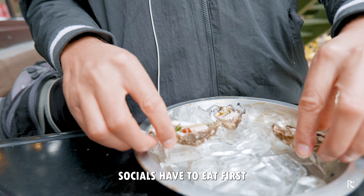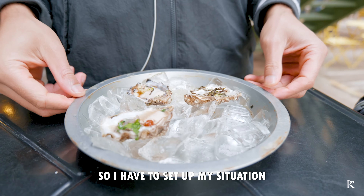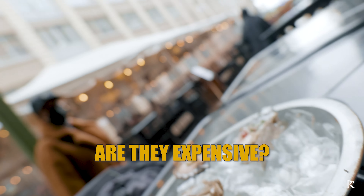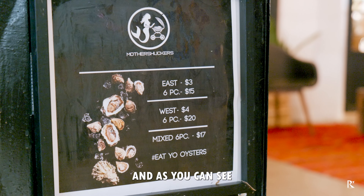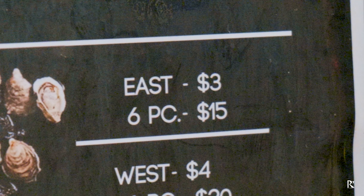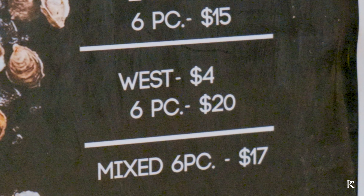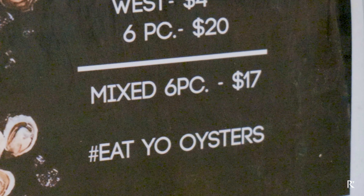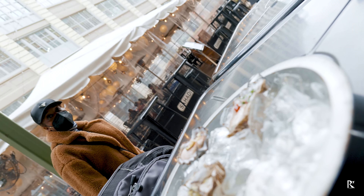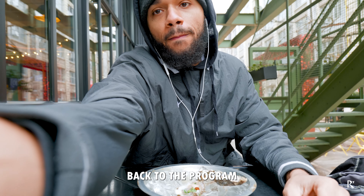The camera and the socials have to eat first, so I have to set up my situation. That's actually a good question about price — east coast oysters are three dollars each or 15 for six, and west coast oysters are four dollars each or 20 for six, or you can get a mix for 17. Very reasonable prices.